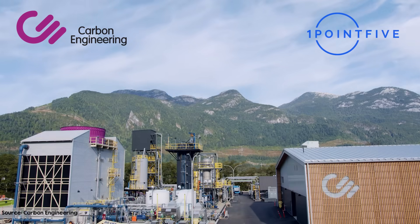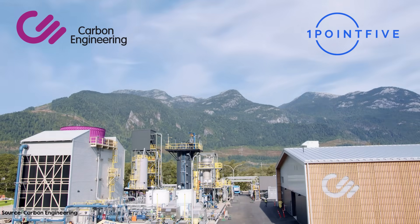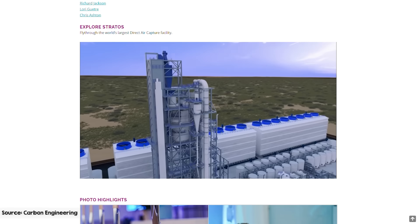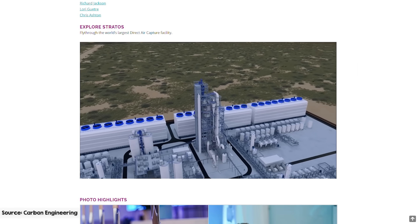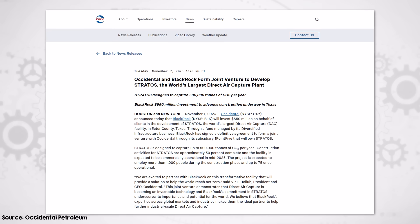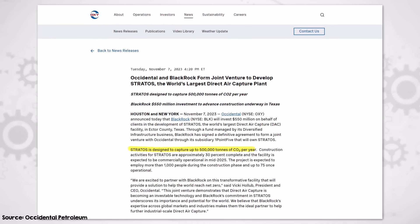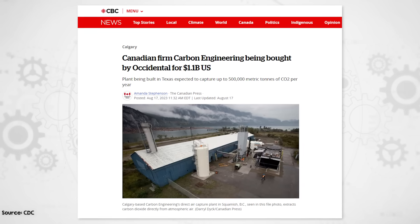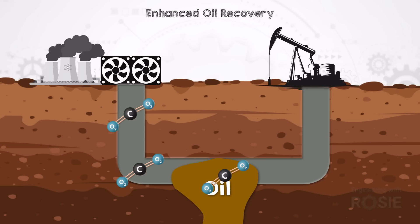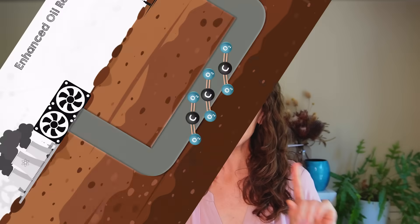Carbon Engineering, in collaboration with 1PointFive, is another major force in DAC. Their initial efforts are showcased in the pilot plant in Squamish, Canada, which has been operating since 2015 and currently captures 1 million tons of CO2 per year. The spotlight is on their ambitious Stratos plant in Texas, slated to start operation in mid-2025. This plant is a collaboration between Oxy Low Carbon Ventures and Occidental Petroleum, aiming to capture 500,000 tons of CO2 annually. This relationship got even closer in August 2023, when Oxy went ahead and bought Carbon Engineering entirely. The CO2 captured at Stratos is earmarked for geological sequestration, meaning it will be stored permanently underground — in contrast to other Occidental projects used for enhanced oil recovery.